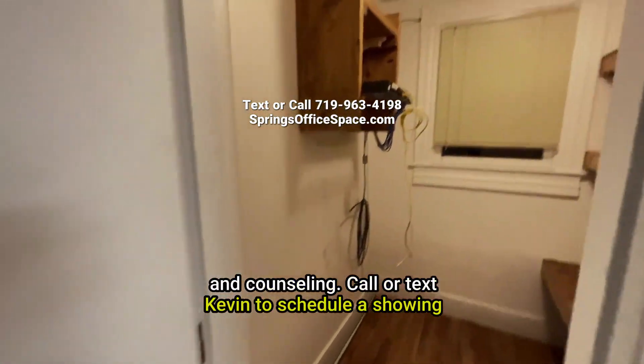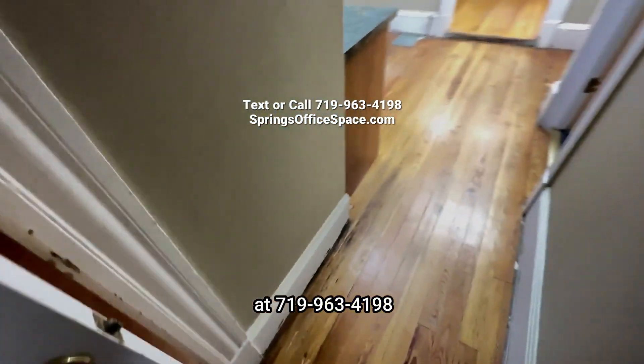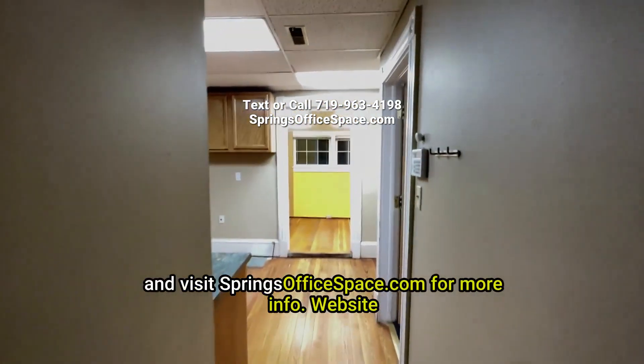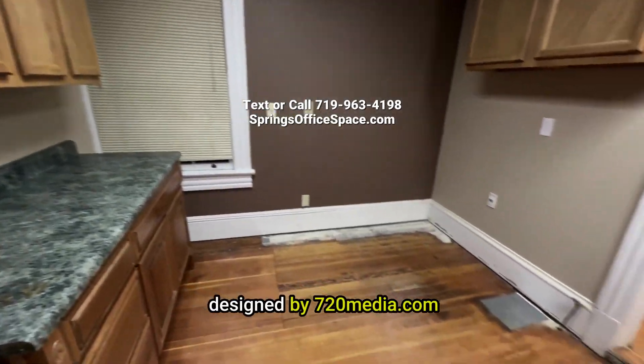Call or text Kevin to schedule a showing at 719-963-4198 and visit springsofficespace.com for more info. Website designed by 720 Media.